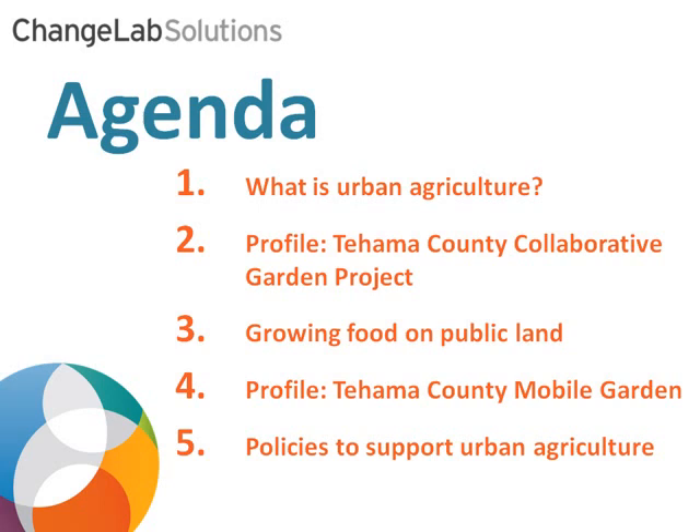Here's our agenda. First, we're going to define urban agriculture and understand more about the many ways people grow food in communities. Next, we'll learn about a collaborative garden project that brought together some unlikely partnerships. We'll hear from Ben about one way to increase access to land for urban agriculture by growing food on public property. Then we'll discover a community garden that travels to the community. And last, I'll share some examples of local policies that can protect and enhance access to urban agriculture. If you have a question about any of these topics, be sure to send your question in via the chat window and we'll be taking your questions along the way.